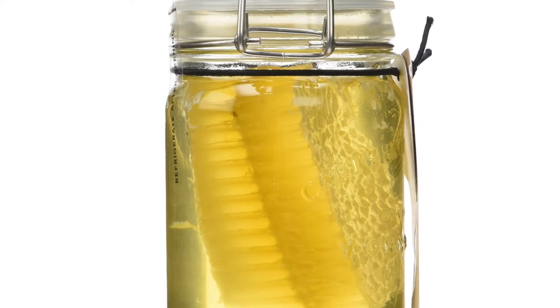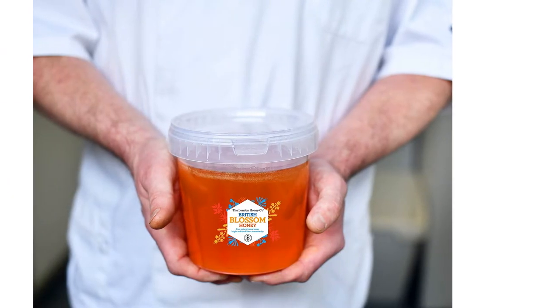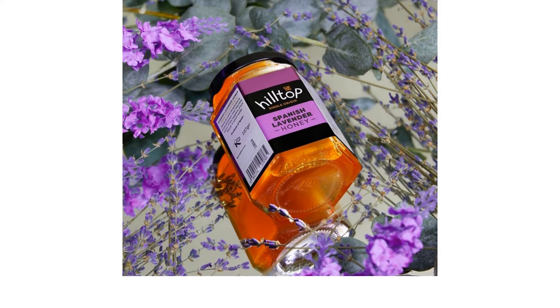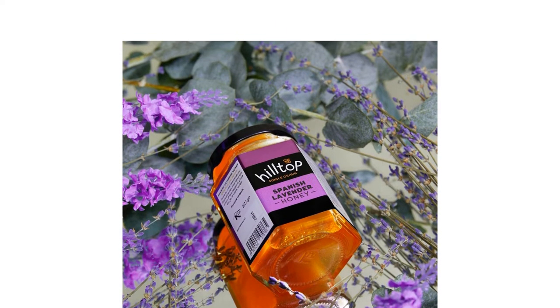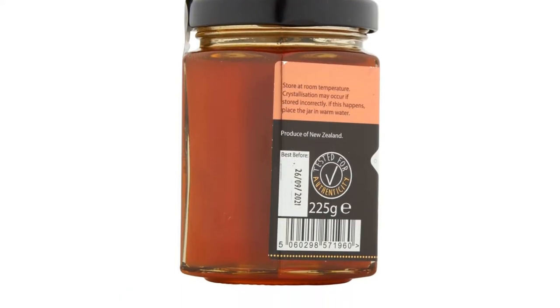Honey has been used as a sweetener and a medicine since ancient times. With a lower GI index than sugar, it also contains amino acids, antioxidants, enzymes, vitamins and minerals, making it a somewhat healthy and nutritious choice, as sweeteners go.